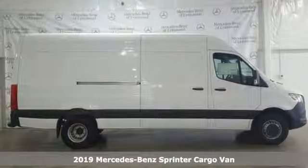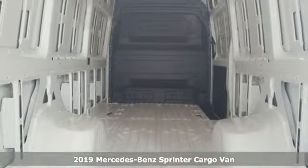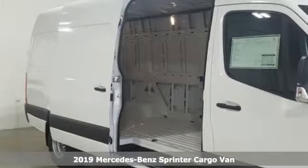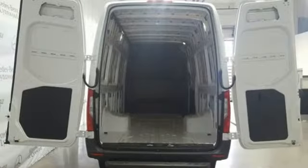Here's a new 2019 Mercedes-Benz Sprinter cargo van. Help your business stand out with the unmistakable design of this Sprinter. It comes with the features you need and, better yet, want.